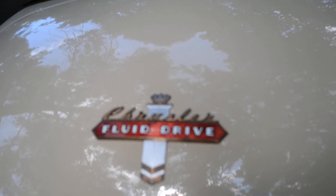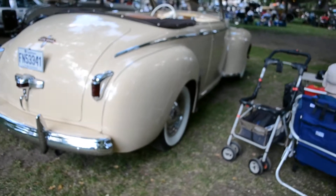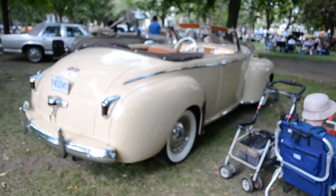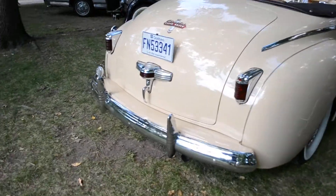This center taillight must work. Chrysler Fluid Drive - that was a semi-automatic transmission if I'm not mistaken. It's kind of too bad for yours truly that all these people are set up here like this, but that's how it is sometimes - better than nothing.